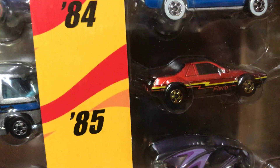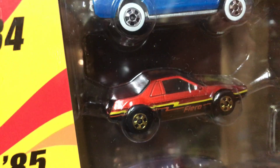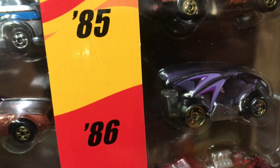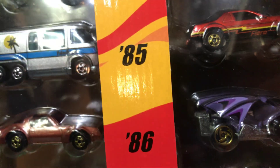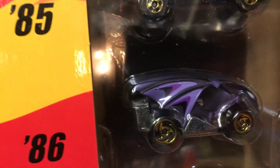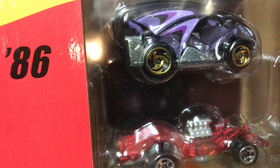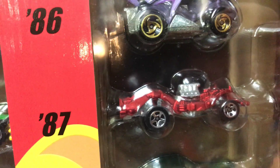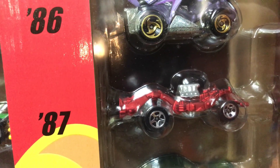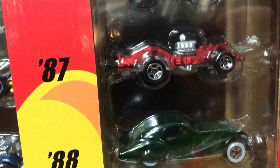For 1985 we have the Pontiac Fiero 2M4, pretty cool. For 1986 we have the Vampyra, kind of a weird purple color with some black on it and basic wheels with gold rims. For 1987 we have the Phantom Machine, which is pretty cool.